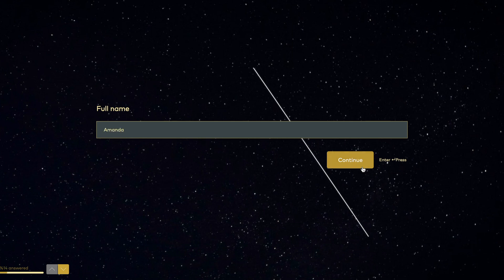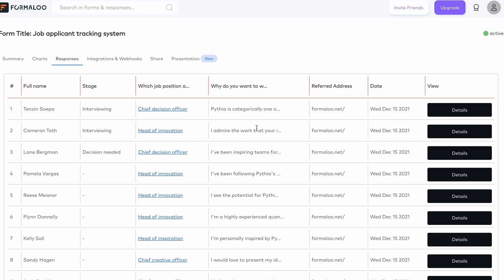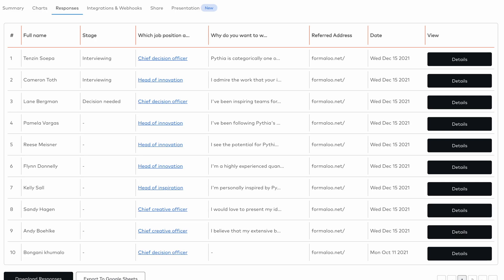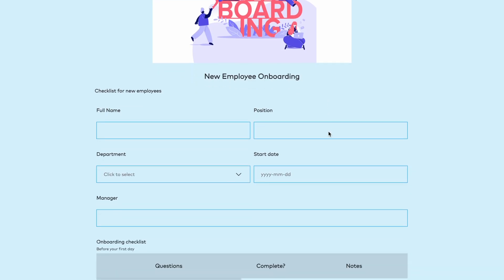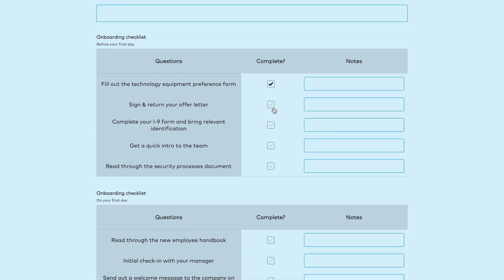Your HR processes are unique, and you'll need a system that fulfills them. Formaloo can help you build that system without coding. Just sign up for free and build your applicant tracking system in a few clicks. Give access to forms in your team and let them customize their HR needs. For example, you can build a form for updating hiring requirements in every department, then connect it to the applicant forms and update their status based on their interviews.